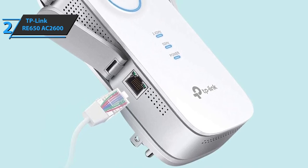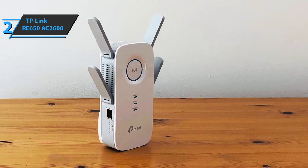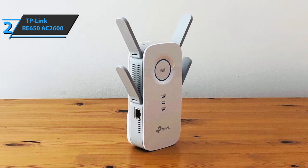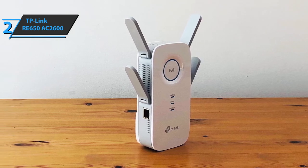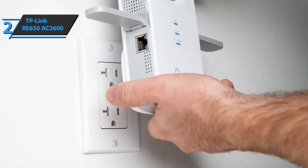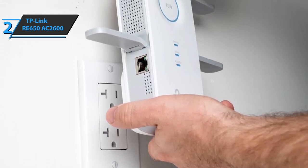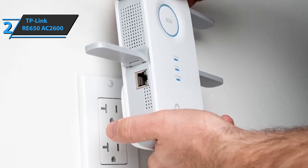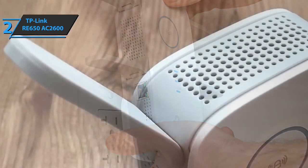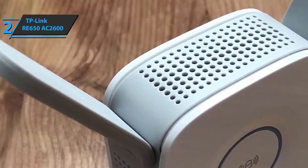The RE650 has a three-pole plug that goes directly into an AC outlet. It's easy to set up, fairly durable, and fairly priced. Four LEDs serve as indicator lights for power and for connecting to the 2.4 and 5 GHz networks of the main router. The top LED circular light glows red when the device is too far from the router and blue when it is at its optimum position. The RE650 uses TP-Link's intelligent processing mechanism to select the most efficient data route.